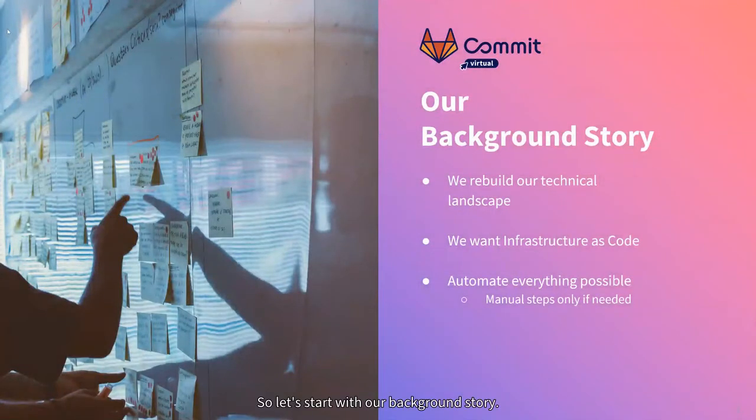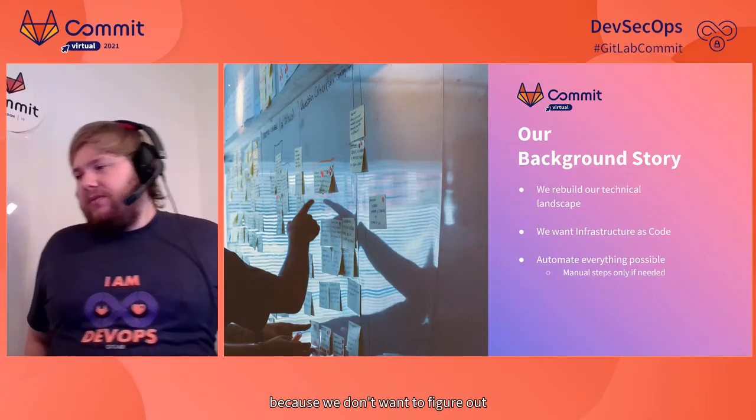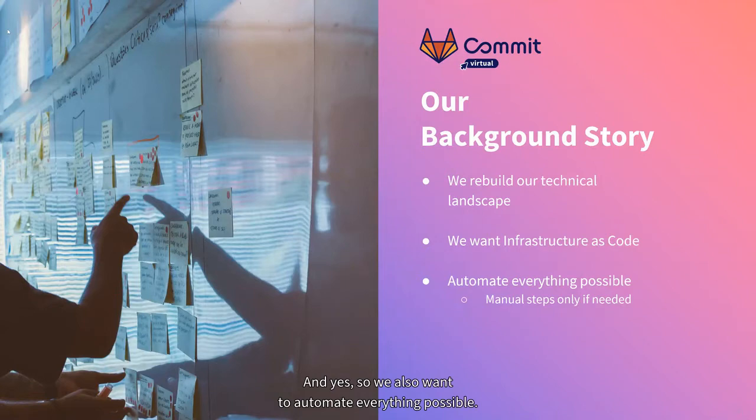So let's start with our background story. We recently started to rebuild our online shop and the technical landscape behind it because we want more speed and to start into the public cloud era. We need infrastructure as code for that because we don't want to figure out everything manually — manual steps are really dangerous there. And we also want to automate everything possible.